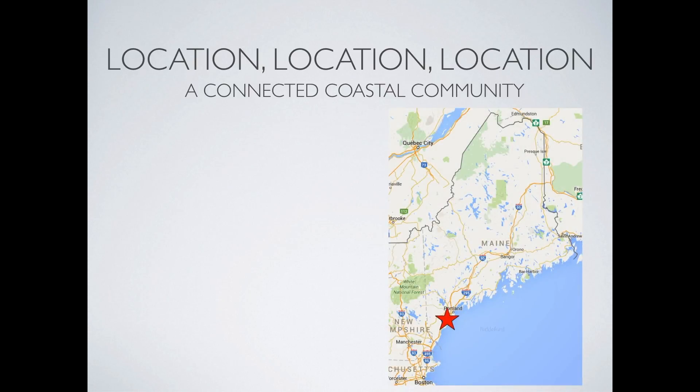The Pepperell Mill Campus is located on the waterfront of the Saco River, looking onto the Great Saco Falls. By boat, it is 4 miles from the open ocean. By vehicle, it is 2 miles from two I-95 highway exits.